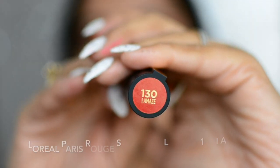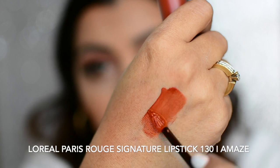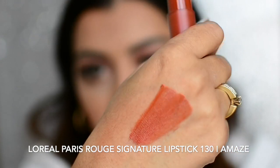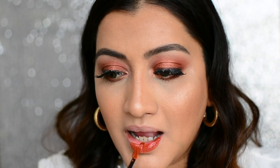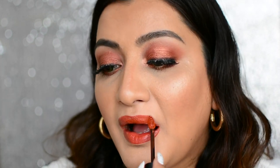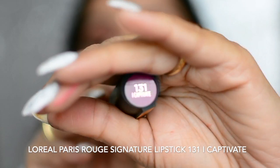The next shade is 130 — I Amaze. This is another interesting shade — a dark orange with slightly pink undertones, which is what makes it stand out. It's still very wearable; it's not too loud an orange that you can't carry it. This is how I Amaze looks on me, and this is yet another shade that is going to look good on all skin tones.